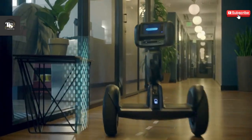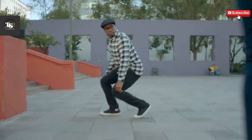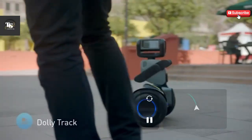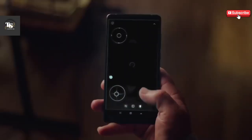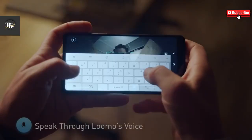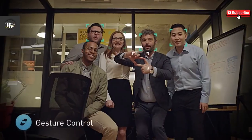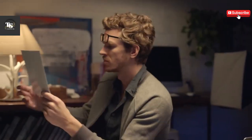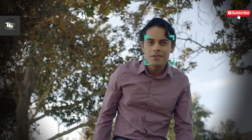The control system is where Lumo truly shines. Like a hoverboard, you lean forward to accelerate and backward to slow down. But unlike traditional models, turning is done effortlessly with your knees instead of requiring intricate footwork. Within just a couple of minutes, riding felt completely comfortable, and before long, it felt like second nature. With its smooth, intelligent navigation and dual functionality, Lumo is more than just a ride — it's a glimpse into the future of personal transportation and robotic assistance.